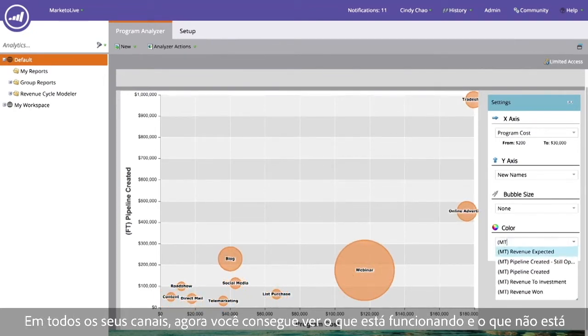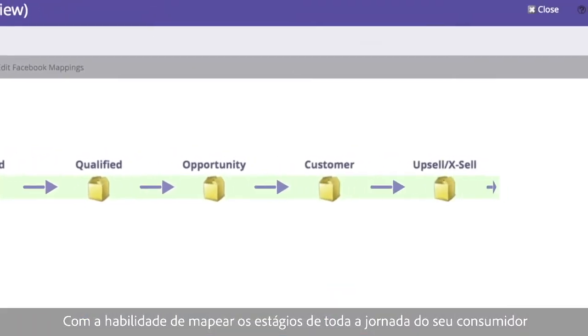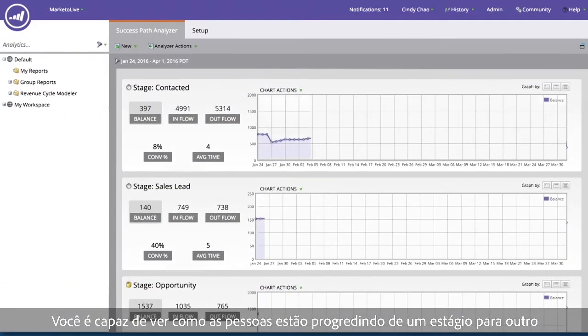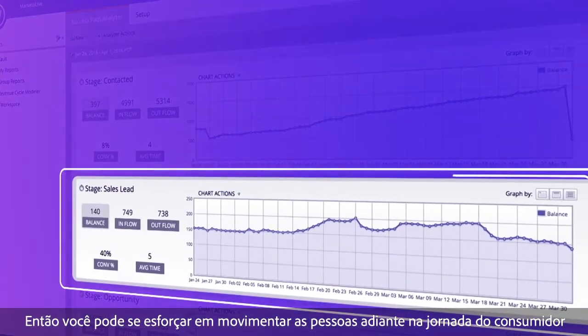Across all of your channels you can now see what's really working and what's not. With the ability to map out the stages of your entire customer lifecycle, you're able to see how people are progressing from one stage to the next, so you can focus your efforts on moving people forward in the customer lifecycle.